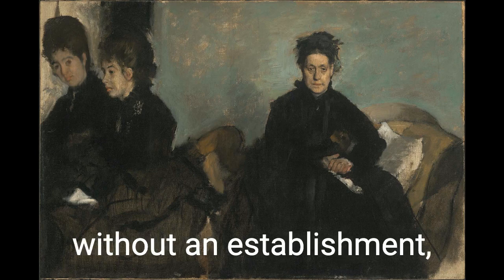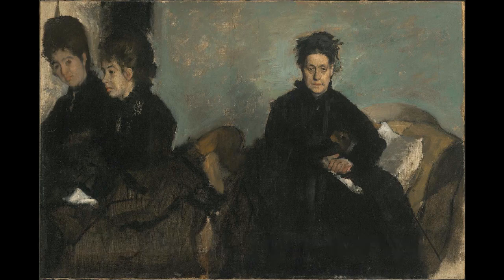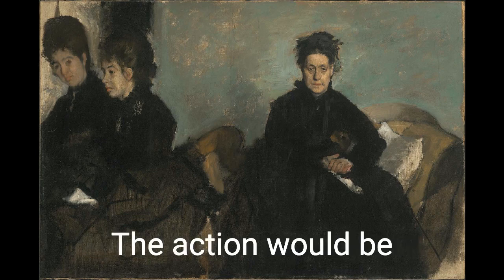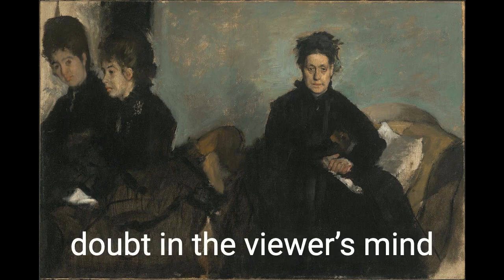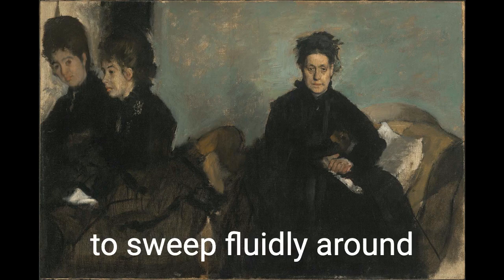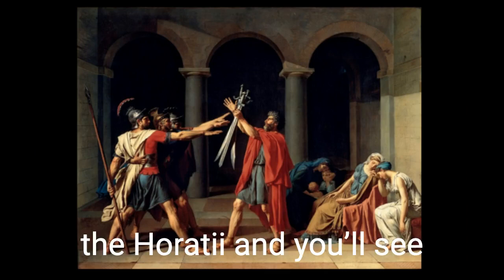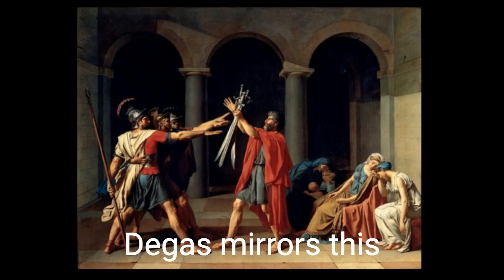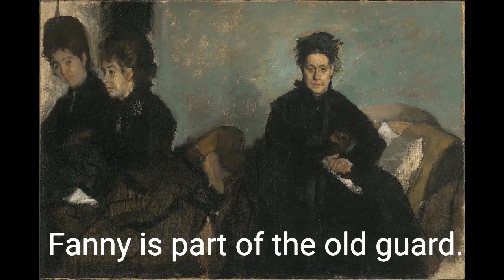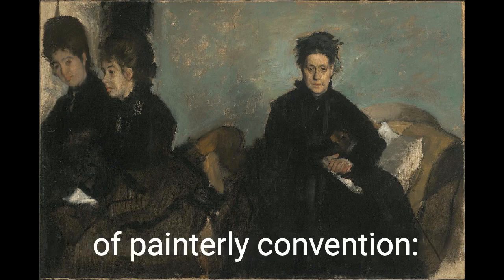Impressionists and realists couldn't be avant-garde without an establishment, which was, in the mid-19th century, large didactic history paintings — huge, pristinely painted narratives with tight, clear compositions. The action would have been illuminated with a clear light source, and your eyes are meant to sweep fluidly around this triangular pyramid. Take a second and Google David's Oath of the Horatii and you'll see what I'm talking about. Degas mirrors this composition when he paints his aunt. Realistic and wrinkled as she is, Aunt Fanny is part of the Old Guard — but her daughters aren't. And Degas shows this through three deliberate breaches of painterly convention: they're blurred, they're cut off at the sides, and they're barely acknowledging us.